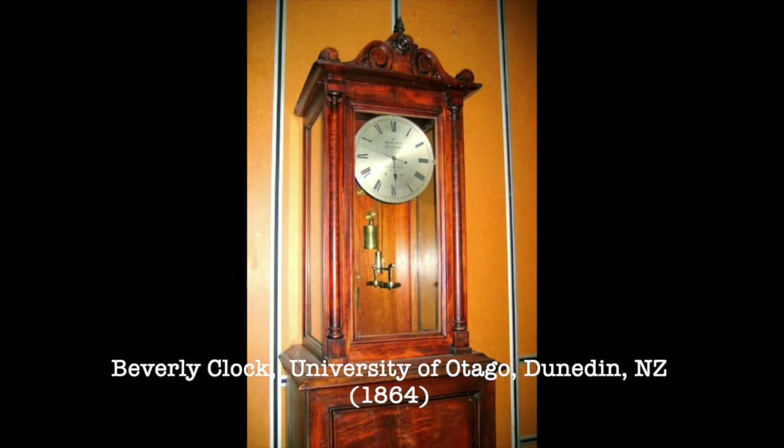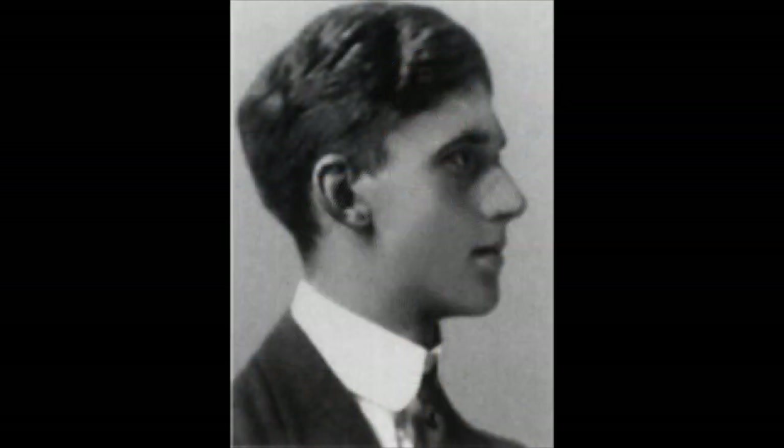Claims that clocks such as the Beverly Clock in New Zealand have never been wound also need to be taken with a grain of salt. The Beverly Clock itself was installed in 1864 and it has been stopped for maintenance, cleaning, and to move it to different places over the years. But it hasn't been wound because once that maintenance is finished the clock can just be left alone, and a sufficient number of changes in atmospheric pressure and temperature will gradually rewind it and it'll start going again.